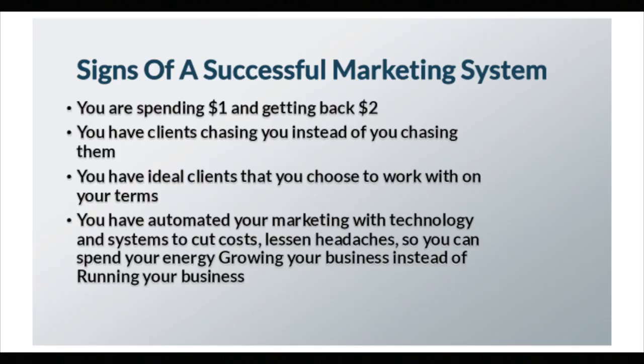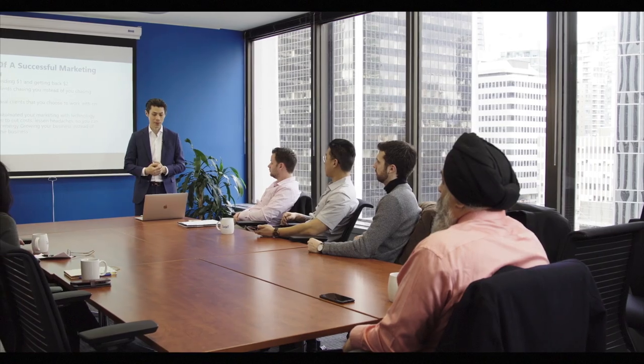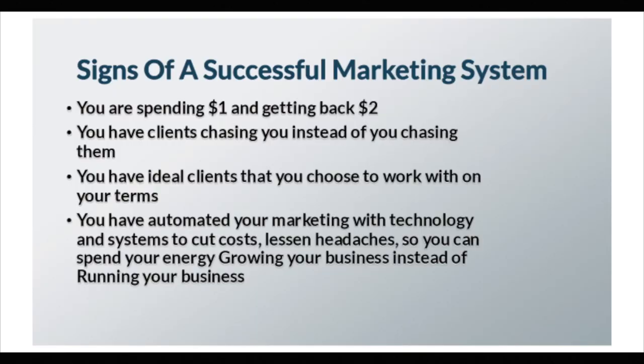Here are the signs of a successful marketing system. You're spending a dollar and you're getting back two dollars — that should be your ROI if you have an effective marketing system. You have clients chasing you instead of you chasing them. You have ideal clients who will work on your terms that you choose. And you have an automated marketing system that uses technology and systems to cut down your costs, lessen your headaches, and let you spend your energy growing your business instead of just running it.